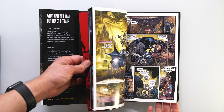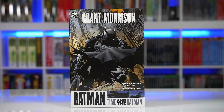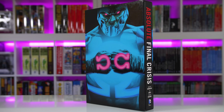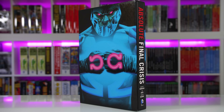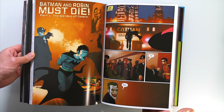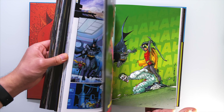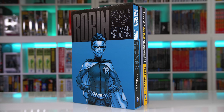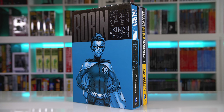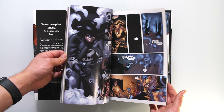Following Batman RIP is Final Crisis. Issues 682 and 683 serve as significant tie-ins where knowledge of the major DC event is somewhat required. RIP then finally completes with a jump back in time in issues 700 to 702. How this is currently collected would be the Batman RIP and Time and the Batman hardcover and trades, while Final Crisis has an absolute edition and a trade paperback. Also expect the 10th anniversary omnibus to drop in late September, which I can't wait to get my hands on.